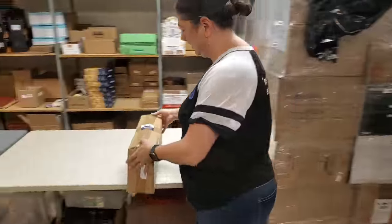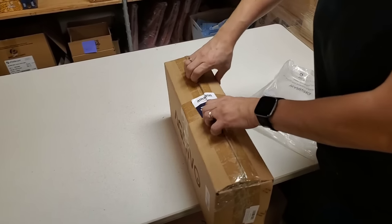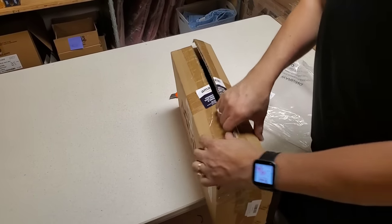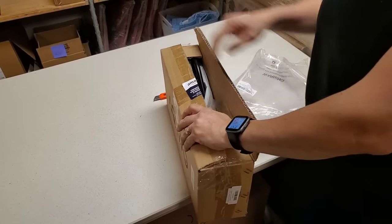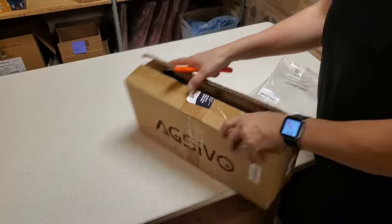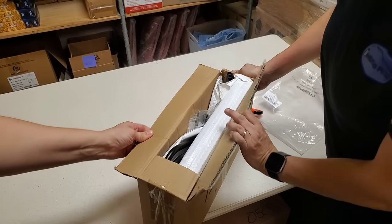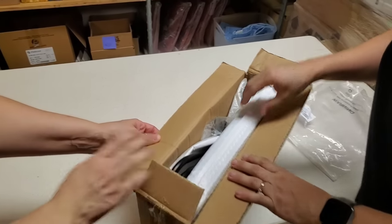Nondescript box — we like nondescript boxes. Where are you going to find this stuff? You can find it on hookedonpicking.com; we do have some of that stuff listed there. We also sell a lot of it on the fire sales. You can also email us because we do find duplicates, so we may have already sold some on the fire sale.